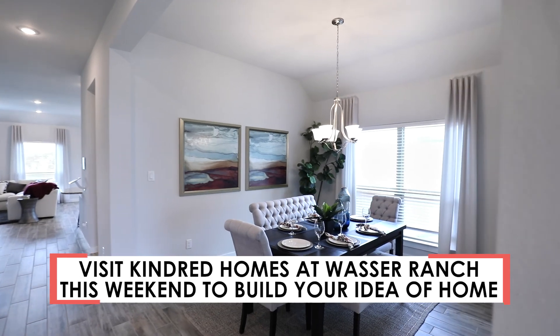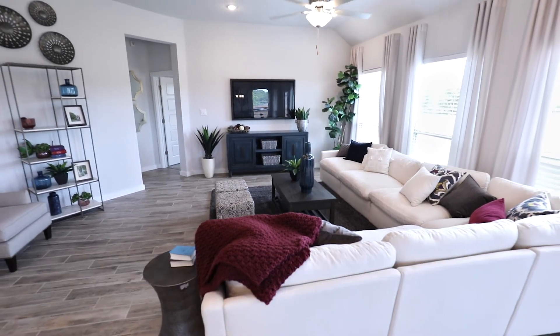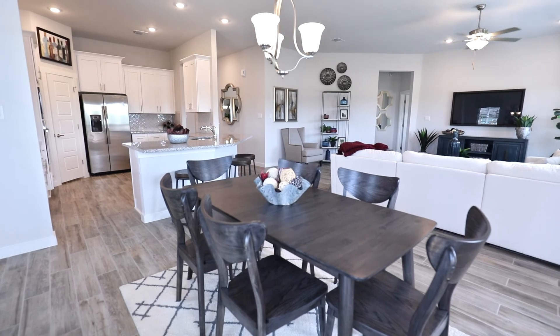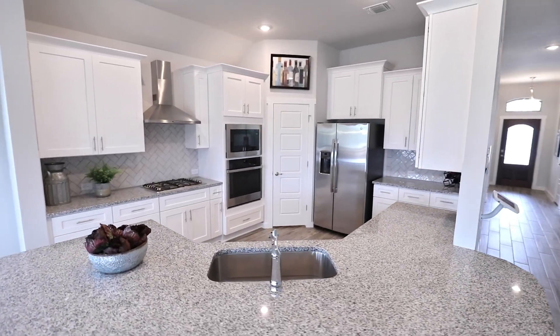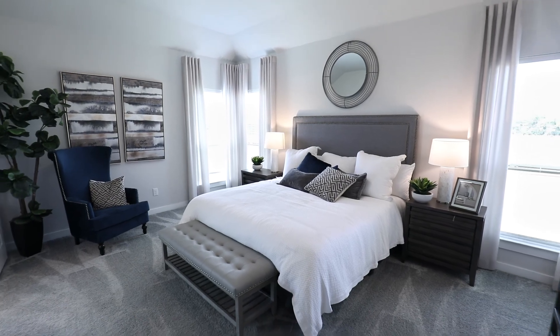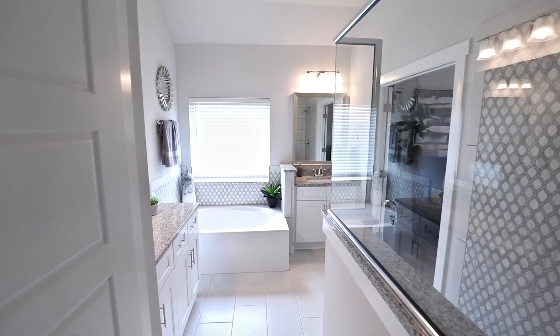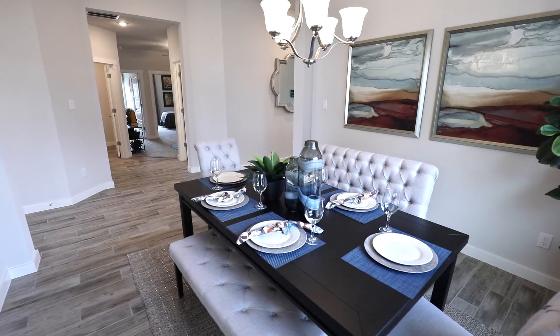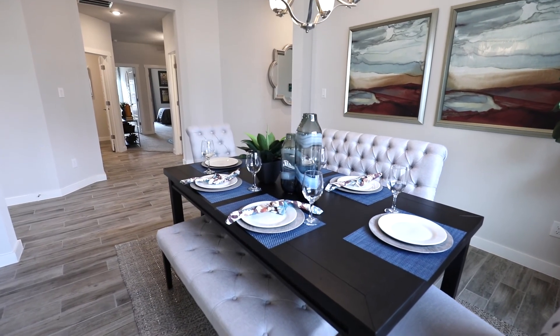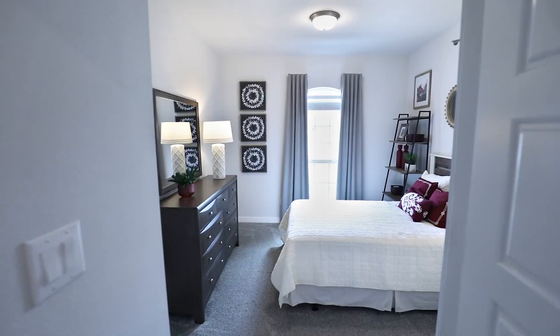The model home in this neighborhood is the Armstrong SA. It is a one-story home with an open concept design and large kitchen with ample countertop space. The primary bedroom retreat offers a large bedroom, luxurious bathroom, and a sizable walk-in closet. This floor plan also features a formal dining room, a flex space, and three more bedrooms.